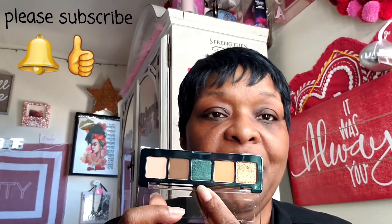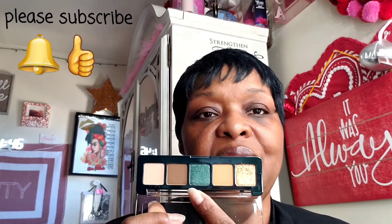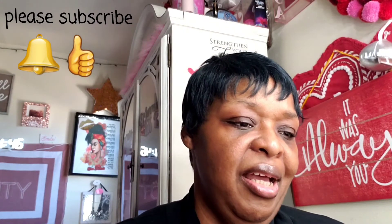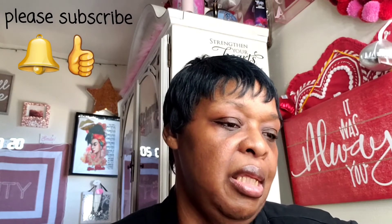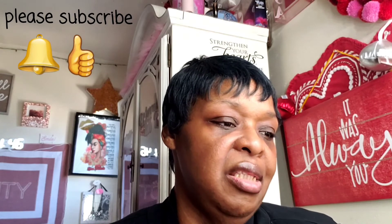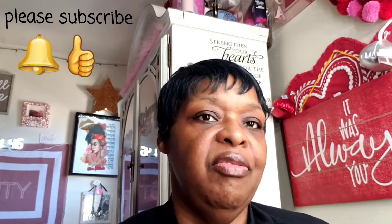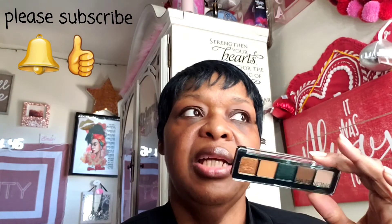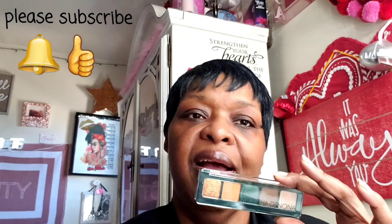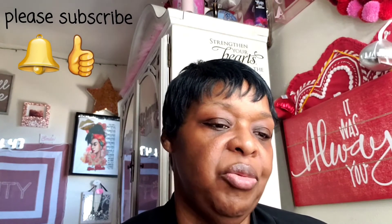This doesn't offend me at all. If I'm doing between this teal and this gold, I can use the brown for the background. I have to remember to put in the comments or description box the last creator I watched do a vlog about this — I liked her application and how her eye came out. I'll look that up and write her name in the comment section so you can watch her makeup tutorial.